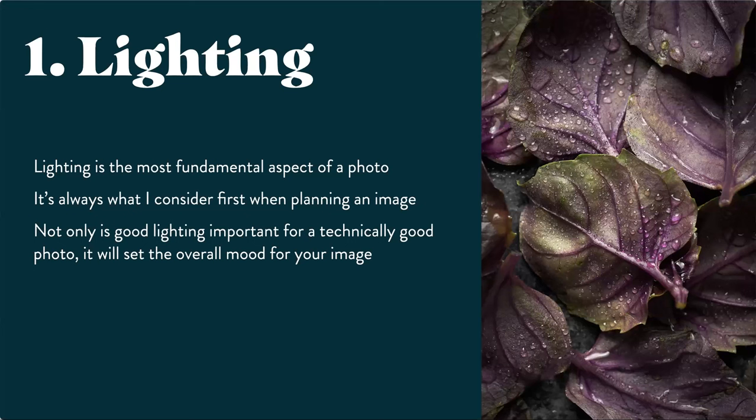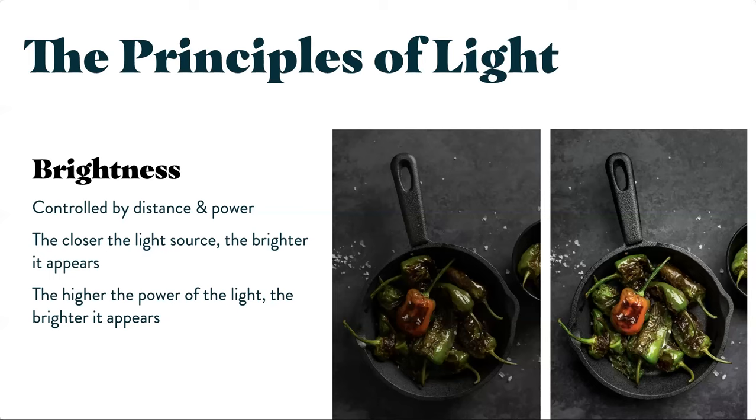Lighting is the most fundamental aspect of a photo — it's why I made it chapter one in my book. It's always what I consider first when planning an image. The light you use is going to completely change the feel of your photo, whether you're going for a light and bright look or a dark and moody look. If you have a lighting setup that doesn't reflect the story you're trying to tell, it can completely ruin your photo. Good lighting can really enhance a story and is almost the thing that sets the most mood in an image.